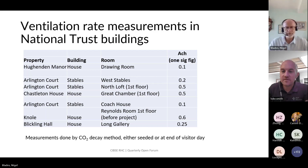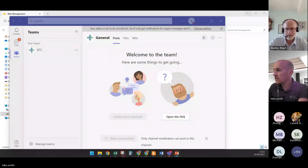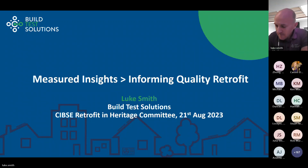Thank you, Nigel. Good afternoon, everyone. My name is Luke Smith from Build Test Solutions, a UK-based business just outside Northampton in a grade two star listed building. We have an open day coming up on the 21st of September — a good opportunity to see some of our measurement tools and techniques. We exist as a business to develop a suite of novel methods for measuring in-situ performance — that's the general theme of my presentation today.